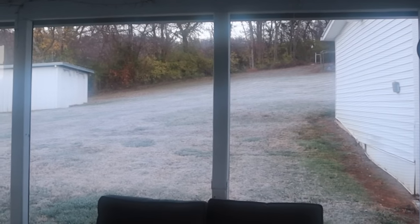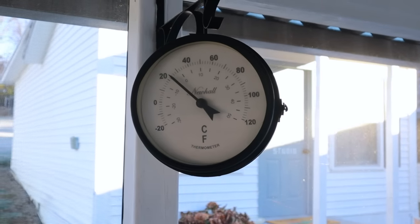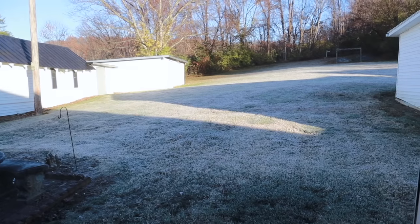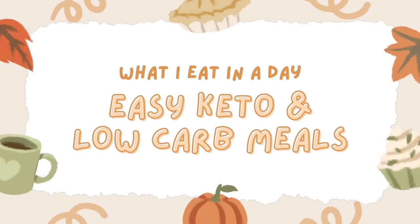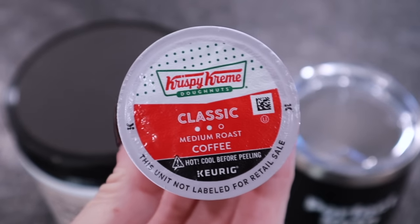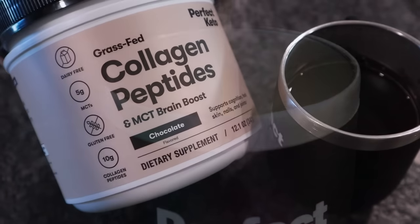The sun's just starting to come up and it's a chilly foggy morning. This 'what I eat in a day' video is going to be chocked full of easy keto, low carb, and diabetic friendly meals. Let me know in the comments what your favorite coffee is because I've been wanting to try some new ones.